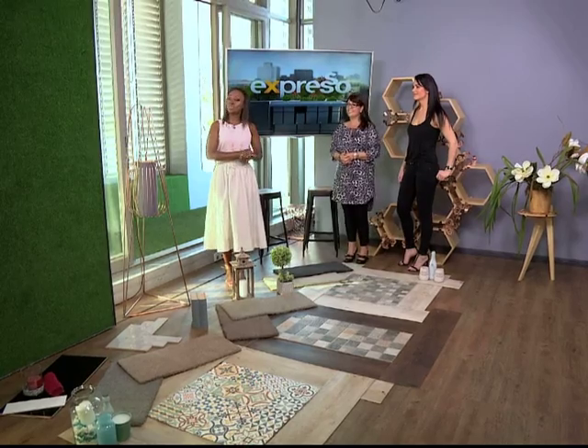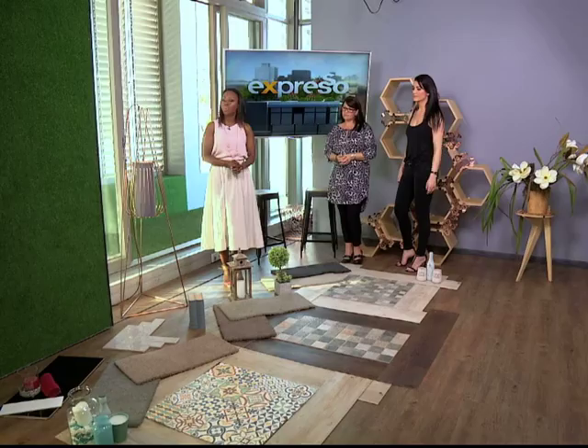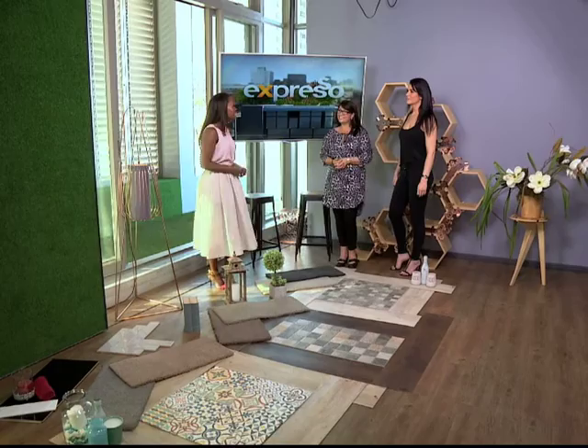This is Expresso. We're talking summer this whole morning and we are looking at some trends when it comes to your home. A beautiful home starts right here on your Feel Good Breakfast show from On Trend. We've got Angelique and Leah joining us on the show this morning. Warm welcome to you.